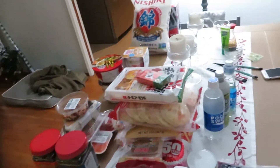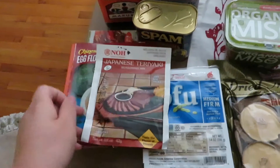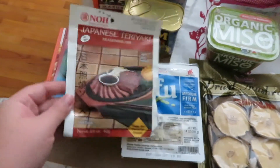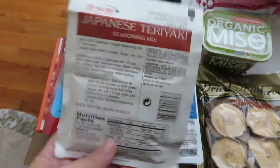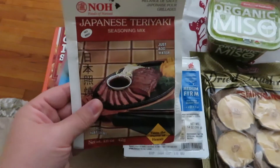We picked up some sashimi to have for dinner tonight because we knew we would be running around. To start off, I picked up this Japanese teriyaki seasoning — I've never tried this but I like a lot of their products. I'm gonna do some teriyaki chicken, maybe even try to do it in the crock pot for a quick and easy dinner.